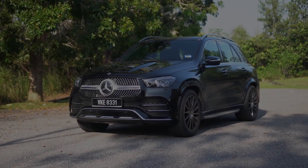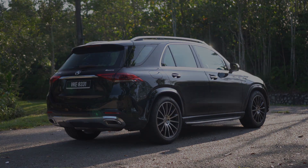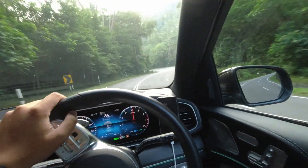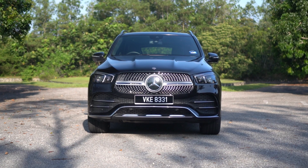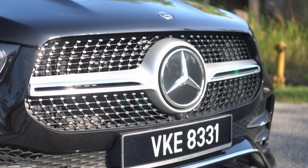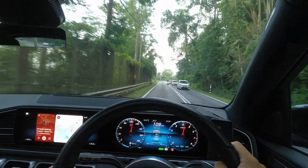The GLE boasts a bold and commanding presence, perfectly matching its substantial size. Mercedes-Benz designers have sculpted this SUV to exude an air of confidence, ensuring it appears larger than life. At the front, the GLE features a massive grille, a hallmark of modern-day vehicle design. This grille, with its intricate 3D pattern, seamlessly complements the sporty front bumper, a part of the AMG line package.